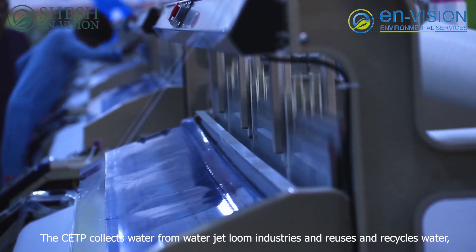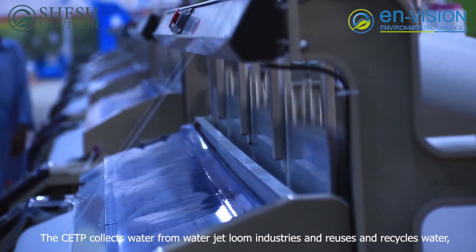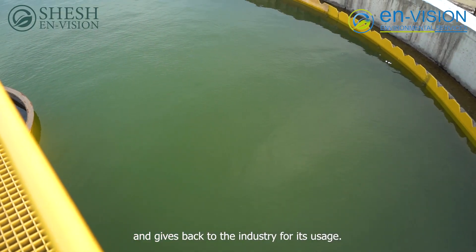The CETP collects water from water jet loom industries and reuses and recycles water, giving it back to the industry for its usage.